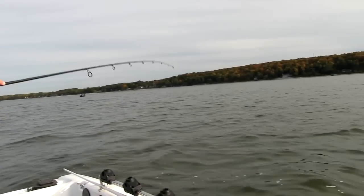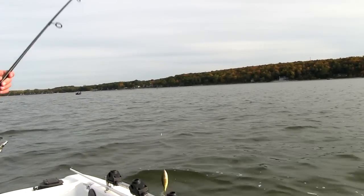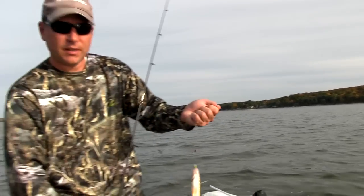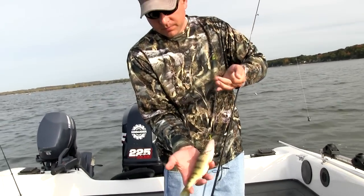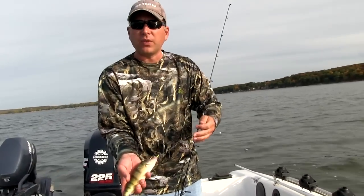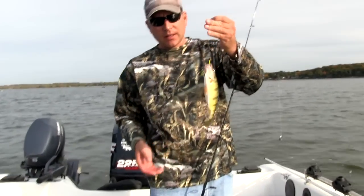There we go. Like we said, today we're perch fishing. That's a nice little perch — nothing wrong with that guy right there. Nice eater size. This is the kind we're looking for. We'll get a lot bigger hopefully, but this is a nice way to start the day.